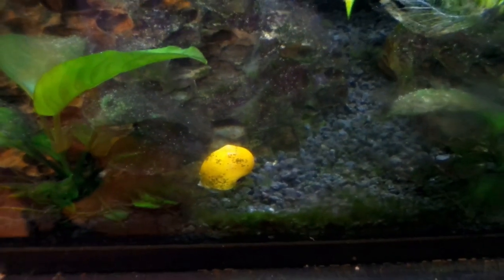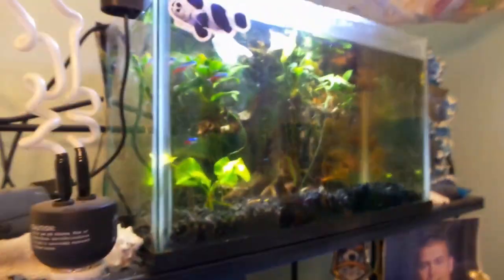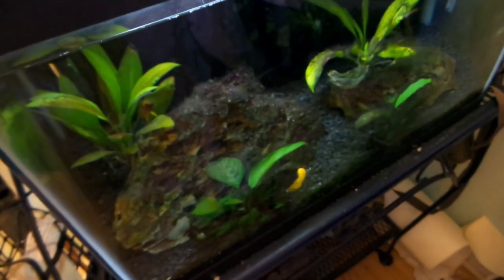Please tell me how this mystery snail got from this betta tank up here all the way down here into the cichlid tank.